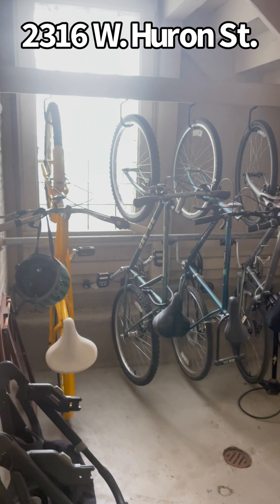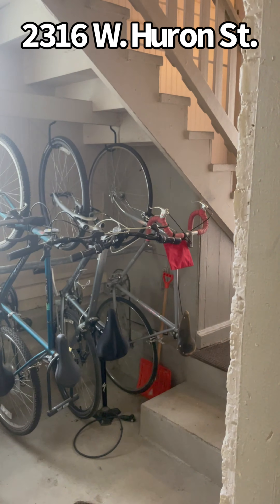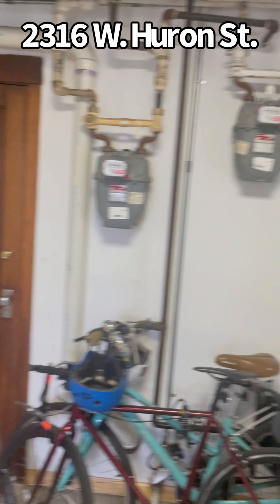A bonus is the bike area — a three-car garage, bike room, and another storage room here for all the tenants. It's a great investment here in Ukrainian Village at 2316 West Huron.